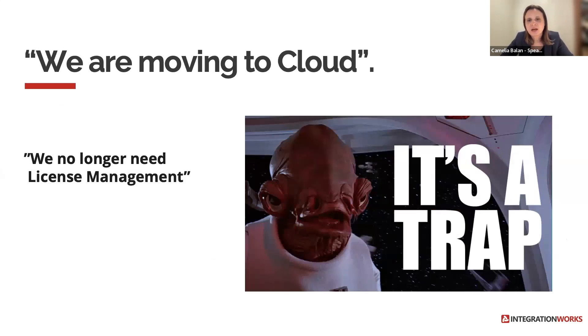A common misconception is: 'We are moving to cloud, so we no longer need a license management service.' This is a big mistake. The outcome is always non-compliance. The reality is that you need a license management practice in place when moving deployments from on-premise to a public cloud provider. Most vendors have very specific requirements about how you can migrate, including restrictions on which virtualization technology, operating system, or monitoring tools are eligible for certain licensing terms.